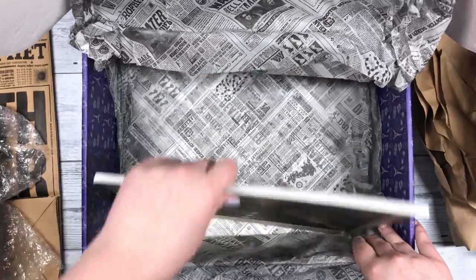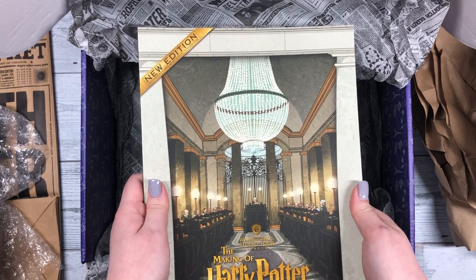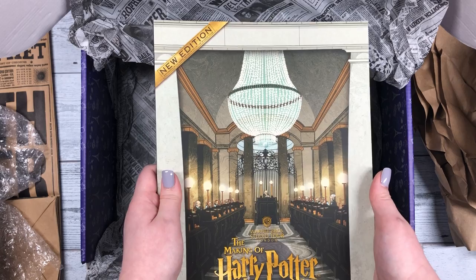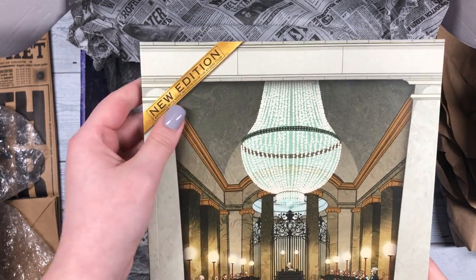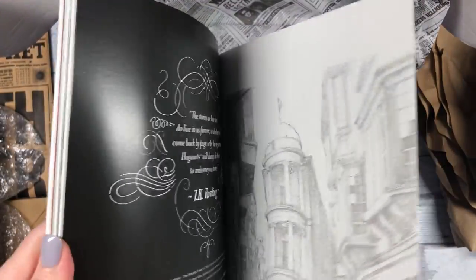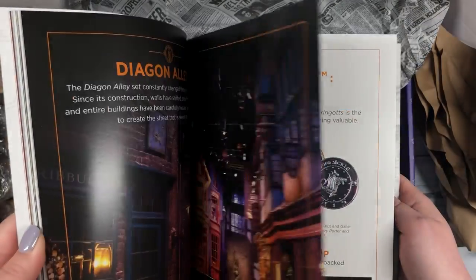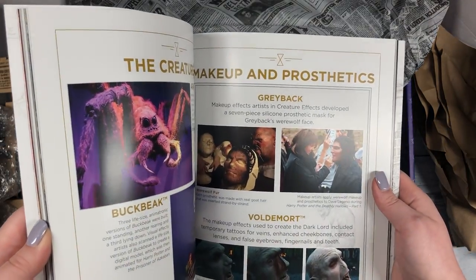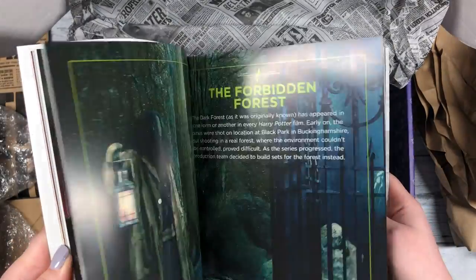Alright, it looks like this is the last thing in the box. It's the official guide — The Making of Harry Potter — with the Warner Bros. Studio Tour. And it's the new edition, so there must be older editions — this one is expanded. Let's just flip through it. A lot of behind-the-scenes with the sets and the makeup. I'm excited to look more deeply into this.